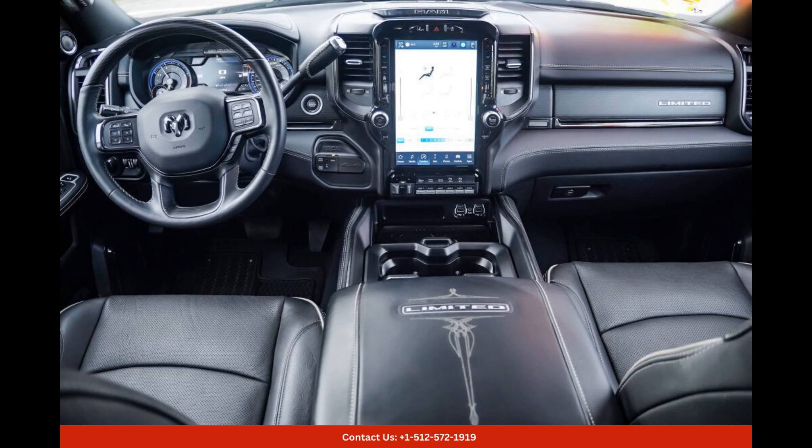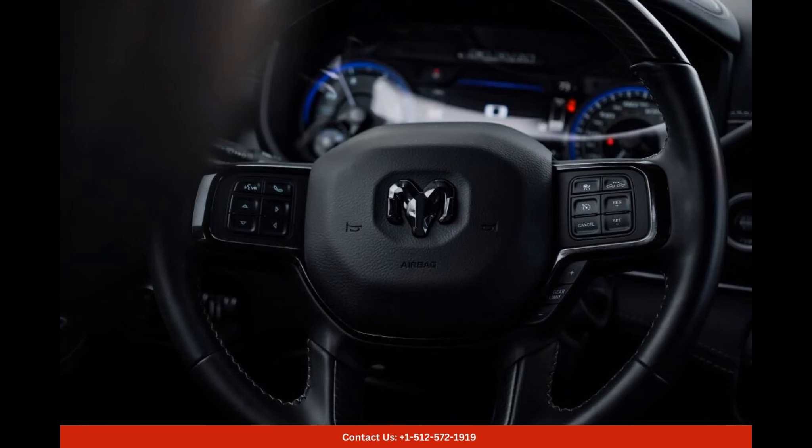The large touchscreen display allows easy access to navigation, music, and various other functions, ensuring that you stay connected and entertained throughout your journey.